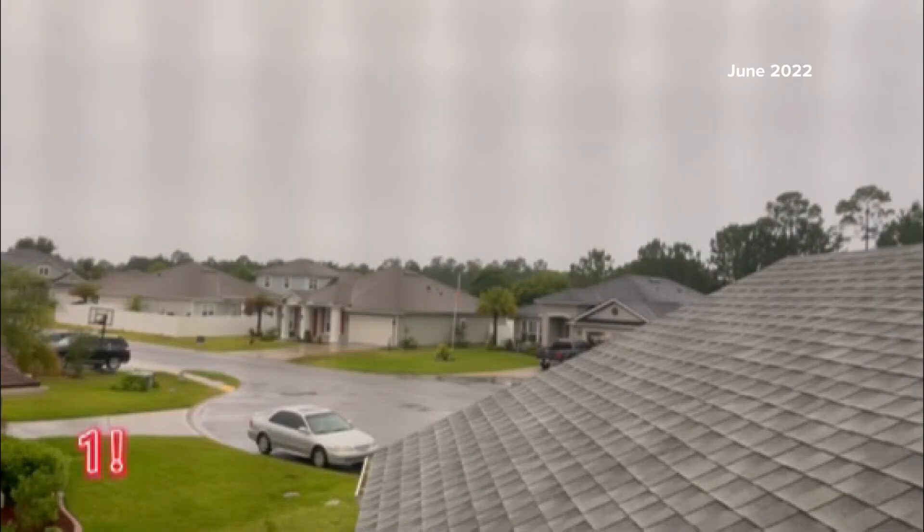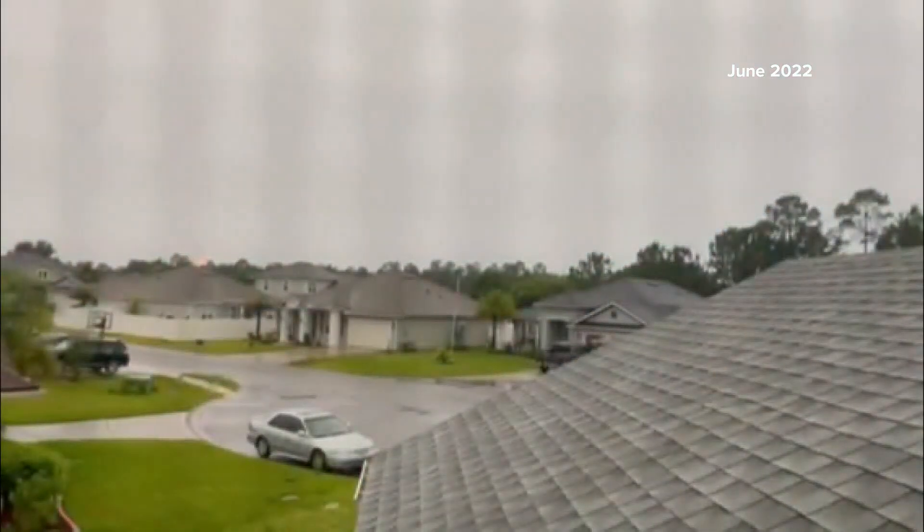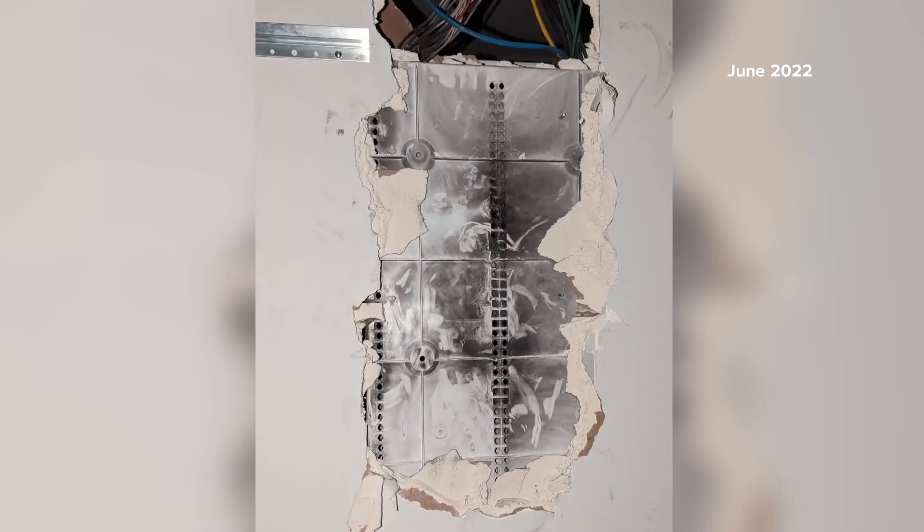This video from 2022 shows lightning hitting a home in Fernandina Beach, leaving a hole in the roof and damaging the electrical system, according to the homeowner. Luckily, the house did not go up in flames. Ron Woods is a structural engineer and says construction materials could be the difference between a lightning strike and a lightning-initiated fire.